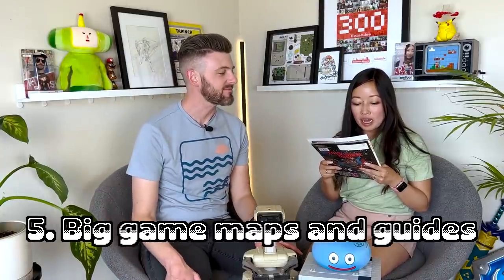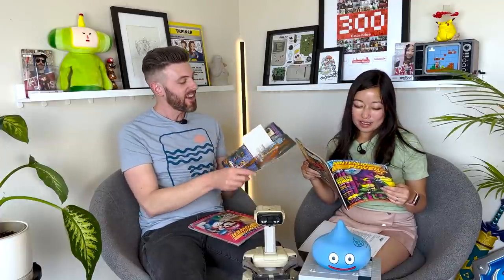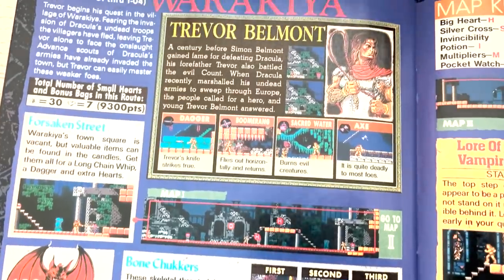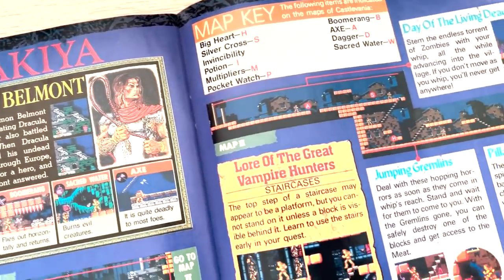Next: big game maps and guides. Back at the time of Nintendo Power, there was no internet, so it had to be informational — it was like Twitter, GameFAQs, Reddit, YouTube all in one. These NES games were really hard, so you would get these in-depth guides. This is Castlevania III, which is a super hard game — look at these maps, they are painstakingly made, showing you where everything is.